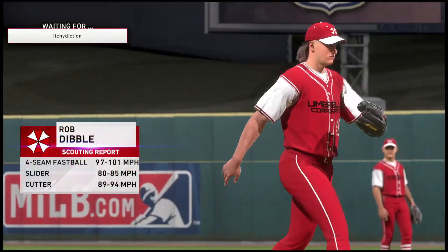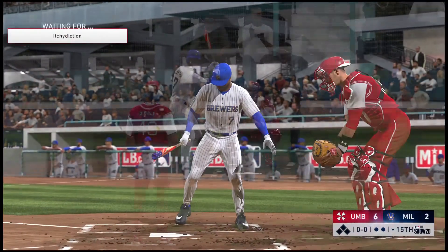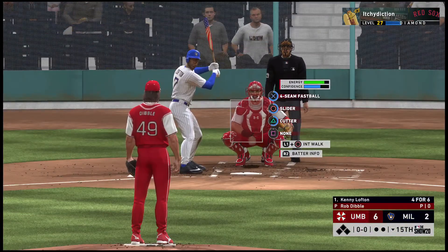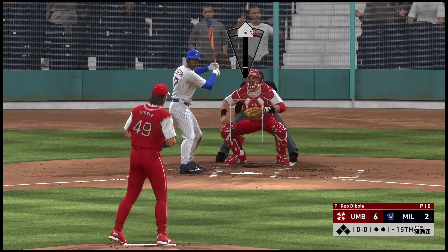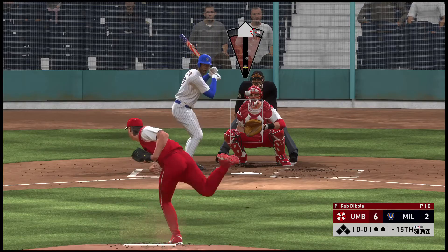Rob Dibble, a six-foot-four-inch right-hander, comes in out of the bullpen to do the pitching. Bottom of the inning now, and stepping in will be the very fleet-footed Kenny Lofton.